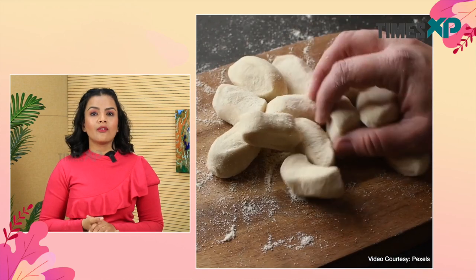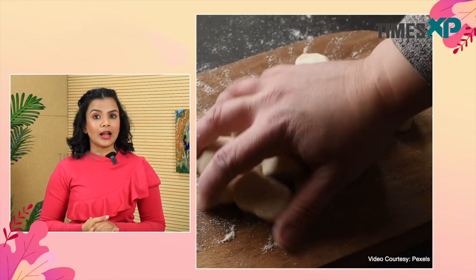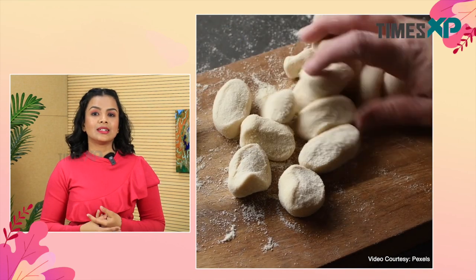Regarding culinary uses, maida is used in a variety of food items such as muffins, cakes, noodles, cookies, pasta, and naans. Wheat flour, on the other hand, is used to make a lot of Indian items such as roti, puris, and desserts.